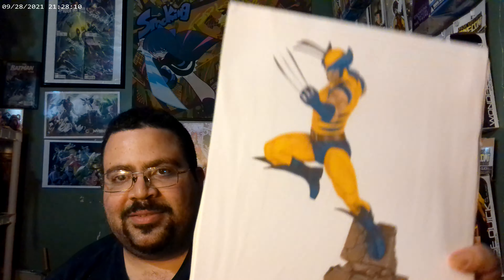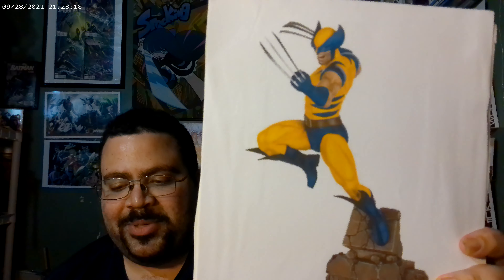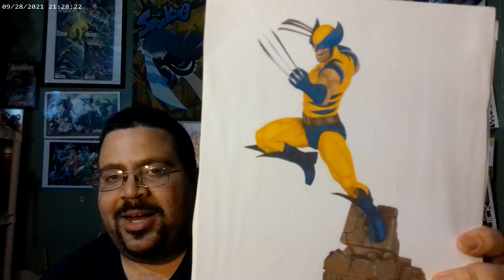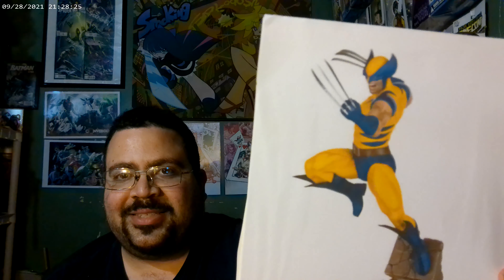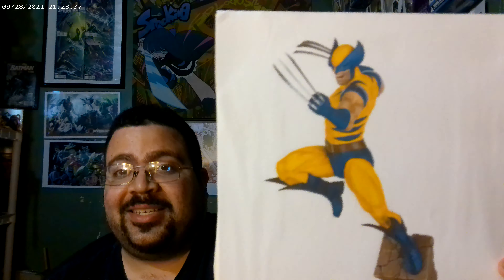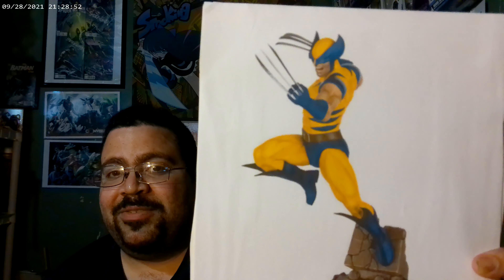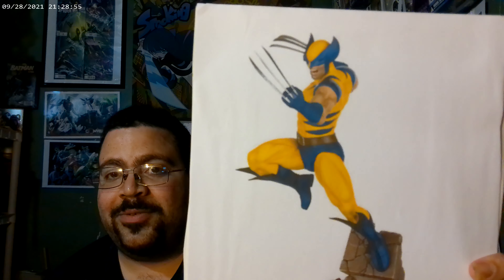At number two — and again, my list, my rules — we've got the Marvel Future Fight Wolverine one-tenth scale statue by PCS Collectibles. If you have to ask why, just look at it — look at him and all his glorious badassery. This is Wolverine in his prime, in his classic blue and yellow outfit, claws out, ready to kick some ass. It would be a perfect addition to anyone's collection, anime or Marvel fan alike.